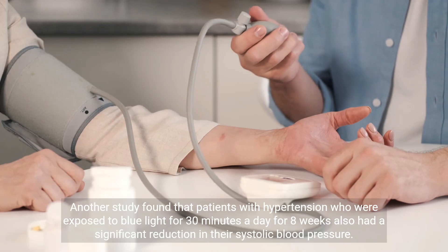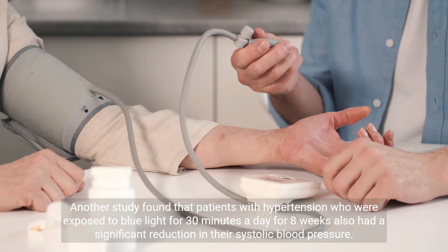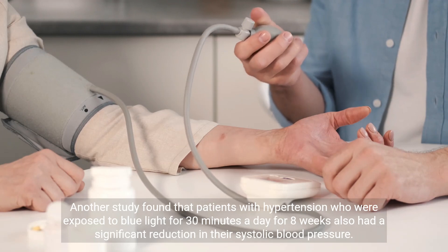Another study found that patients with hypertension who were exposed to blue light for 30 minutes a day for 8 weeks also had a significant reduction in their systolic blood pressure.